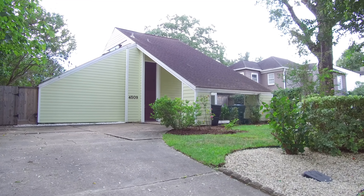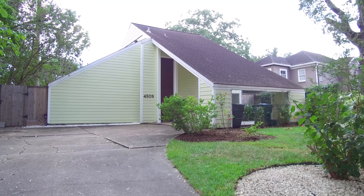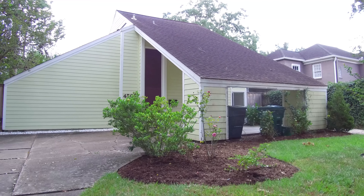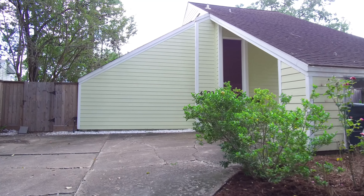Welcome to the virtual tour of this Houston, Texas home that's waiting for you and your family to make it your own. Built in 1976 with an amazing design and floor plan.